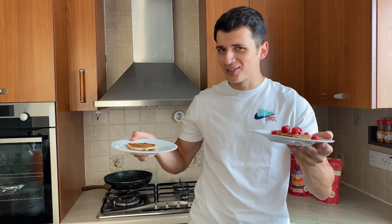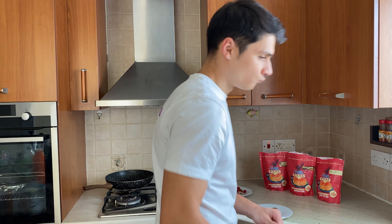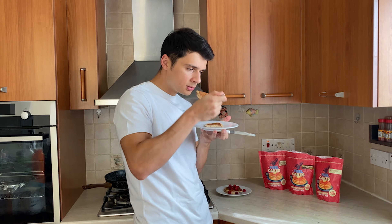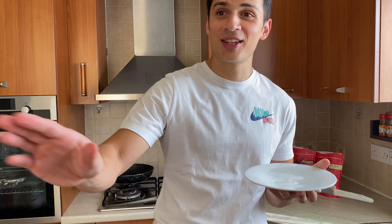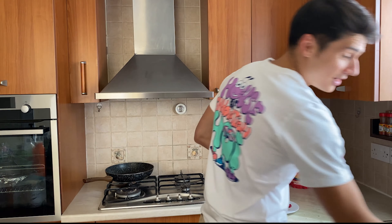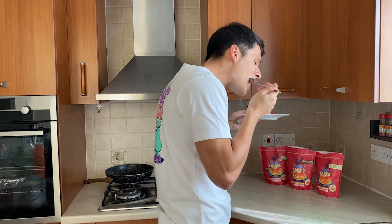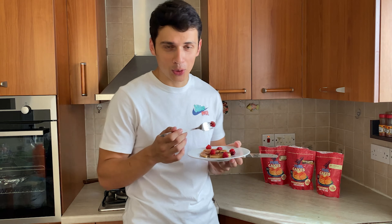Here we have the last flavor — the salted caramel. Let's try the plain one first. What I love about these pancakes is their consistency — so fluffy. I think it's my second favorite. Stay tuned for the rankings. Let's try the enhanced version. How you cook something is more important than what you cook, I tell you. That's it — we finished all three flavors. Now it's time for the verdict.